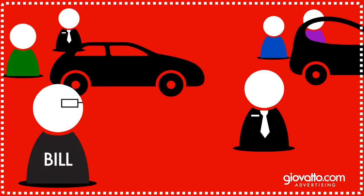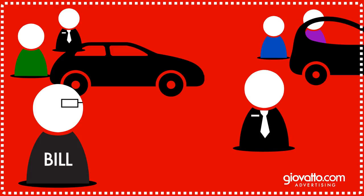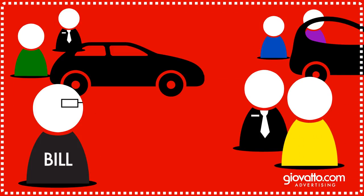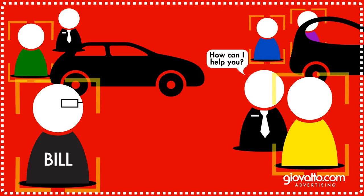Now, every time Bill or any other customer enters that perimeter, you can target them with your ads. And don't worry, we know which ones are employees and visit every day, so we can filter them out.